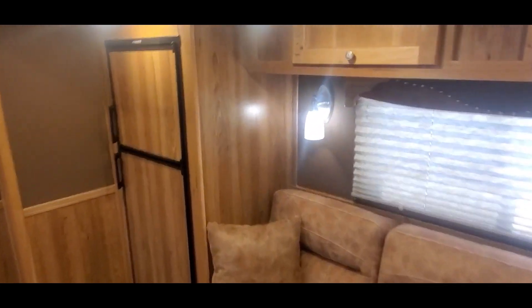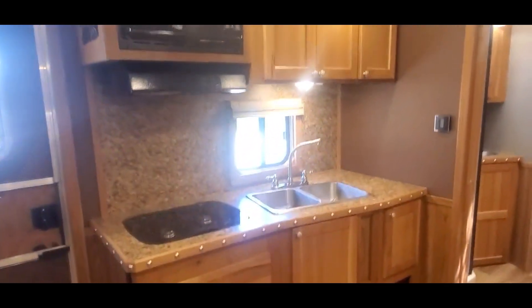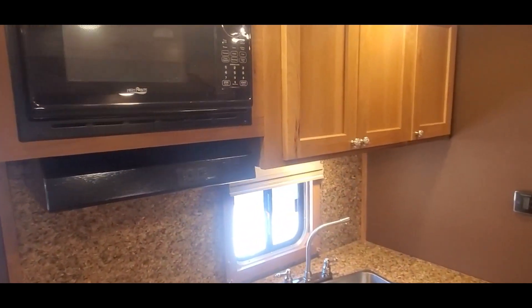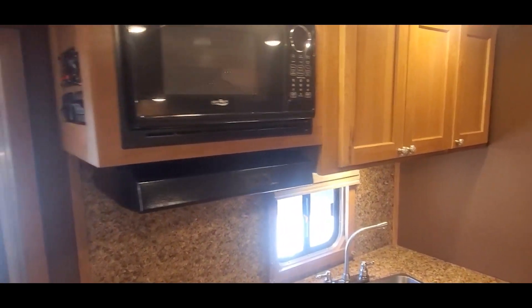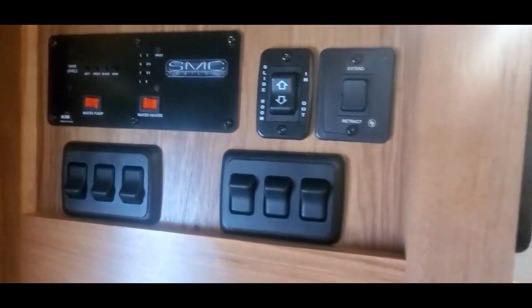That's an 8.0 cubic foot fridge. Lots of floor space in the trailer. Recessed cooktop. There's all your controls, monitor panels, slide out switch, and power awning switch. You've got your hat racks too.